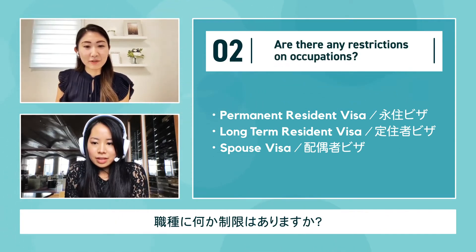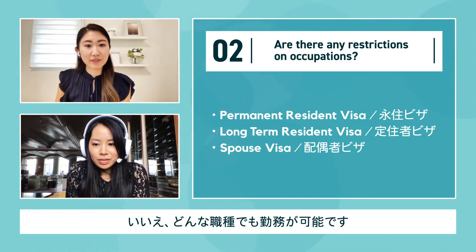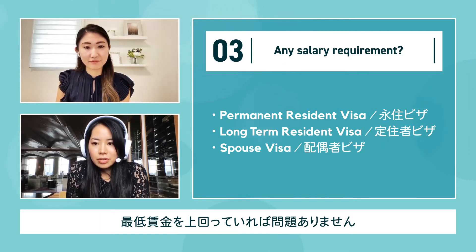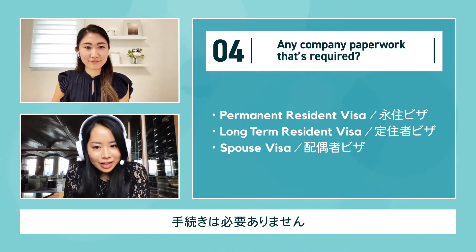Are there any restrictions on occupations? No, these visas allow the person to work in any position. Any salary requirements? As long as it's above the minimum salary range, there are no regulations around salary. Any company paperwork required? Nothing required at all.